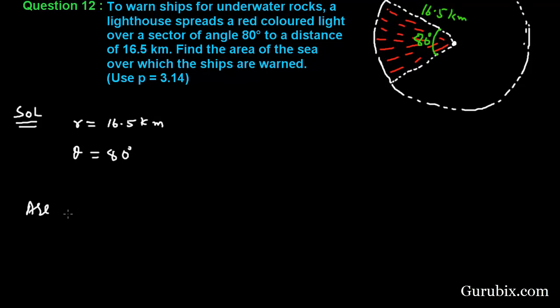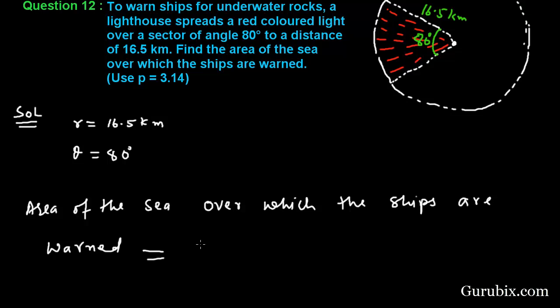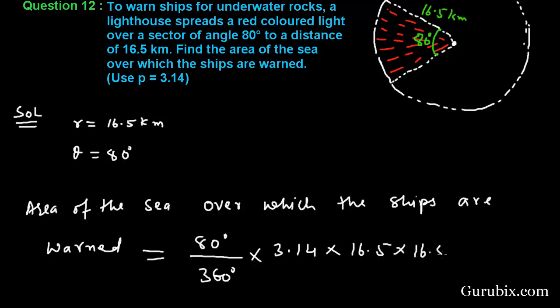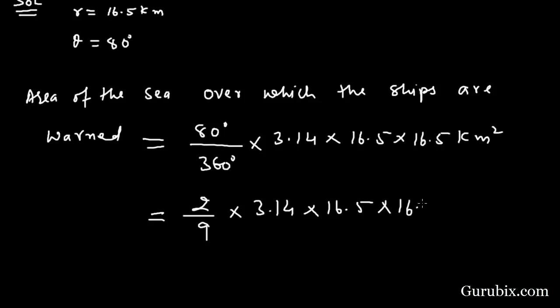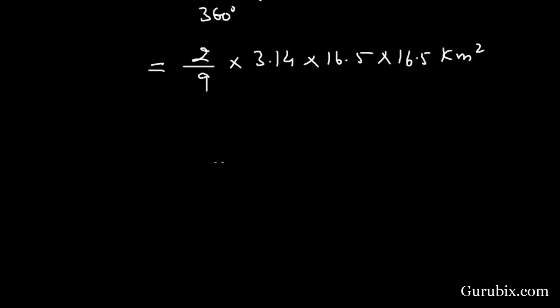Therefore, the area of the sea over which the ships are warned will be: 80/360 × 3.14 × 16.5 × 16.5 km². This equals 2/9 × 3.14 × 16.5 × 16.5 km², which equals 189.97 km².